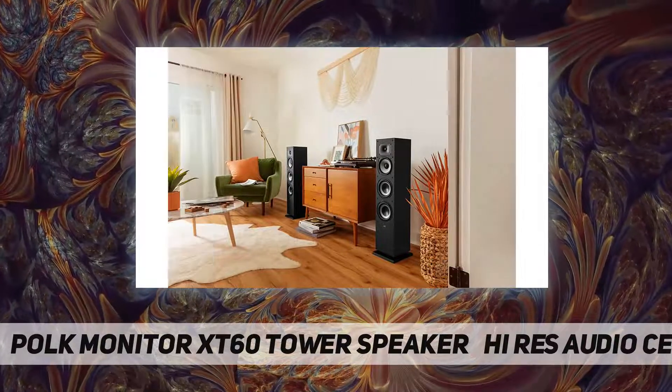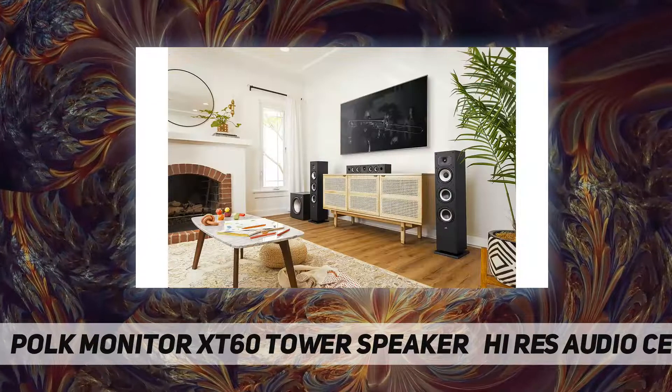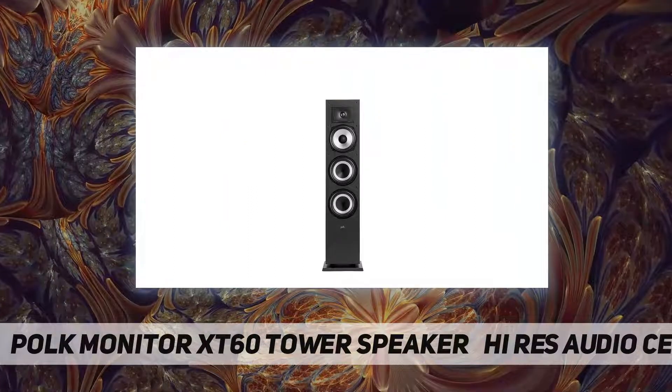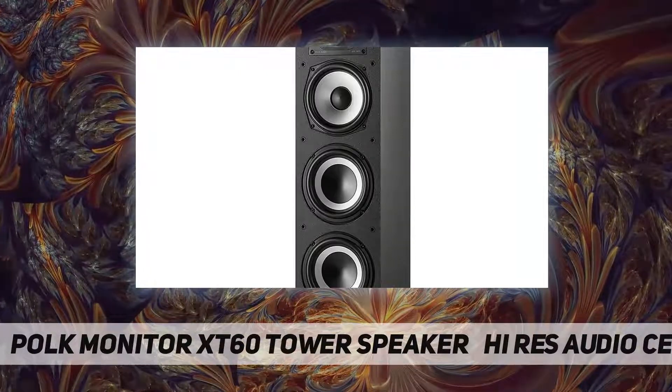Easy setup and placement — the MXT60 floor-standing speaker comes with rubber feet designed for both carpet and hardwood floors, providing improved stability and flexible placement. Enjoy room-filling, rich audio from wherever you are sitting.